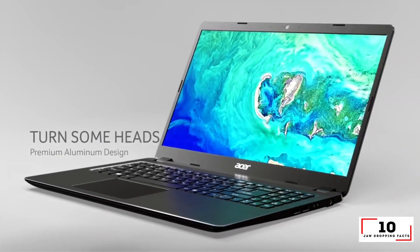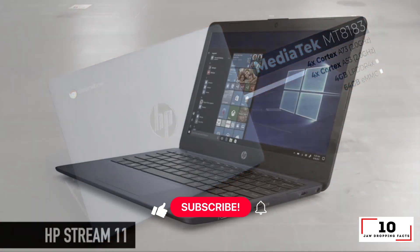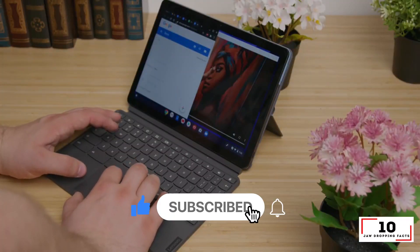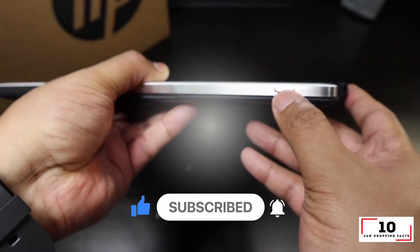I hope you enjoyed our top 10 best laptops under $500. Please leave a comment below for any laptop you think we missed or you think should have been placed higher. Don't forget to subscribe — new episodes come out every Monday through Friday.